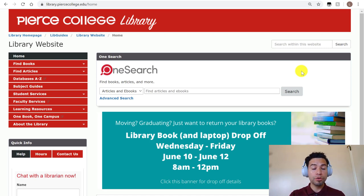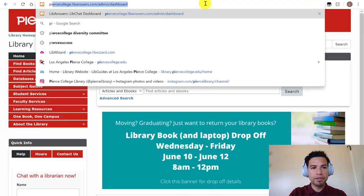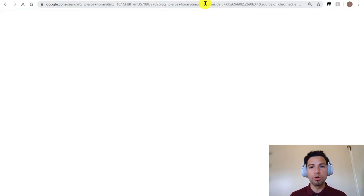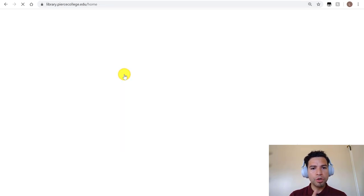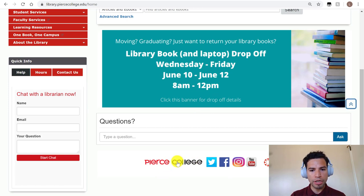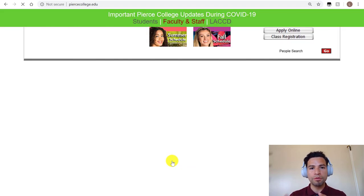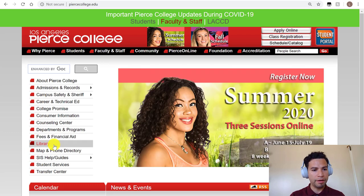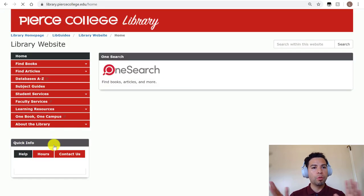Here I'm showing you the library's website. Our website is separate from the college's website and this is our home page. Anybody can easily find our website — usually if you Google 'Pierce Library' it's one of the first results. Even if you don't see that result, you can go to piercecollege.edu, click on the Pierce College icon at the bottom, and there is a library link on the left-hand side.